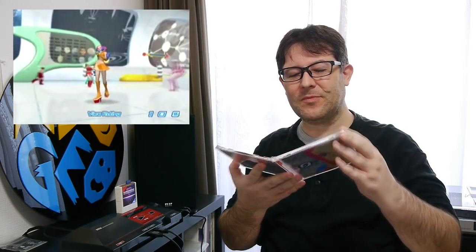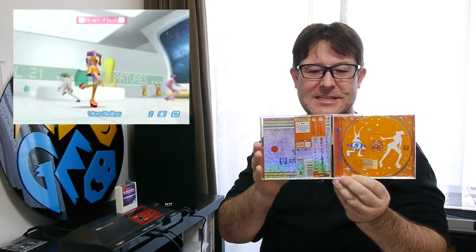Next up we've got the original Space Channel 5, and I really love the cover on this — it's so sparkly. Can you see that? Even on the inside it's sparkly as well, and the spine card is sparkly too. Really nice. This is the original Space Channel 5 — don't need to say much about that, because I'm sure you all know what it's about.